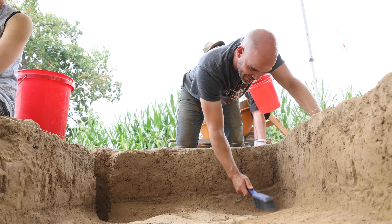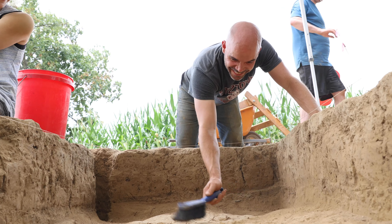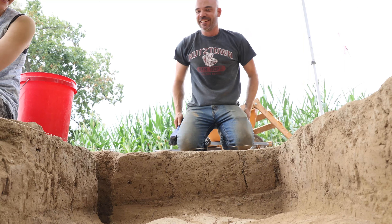My name is Dr. Cory Newlander, and I'm an assistant professor here in the Department of Anthropology and Sociology. Specifically, I'm an archaeologist, so among my various courses include archaeological field programs like this one.